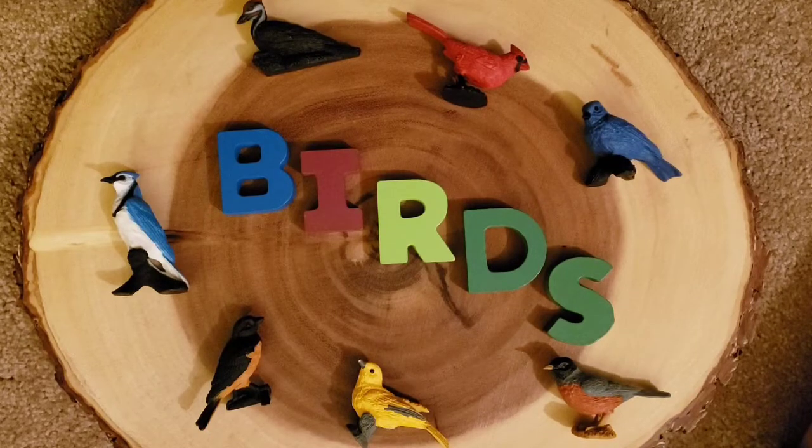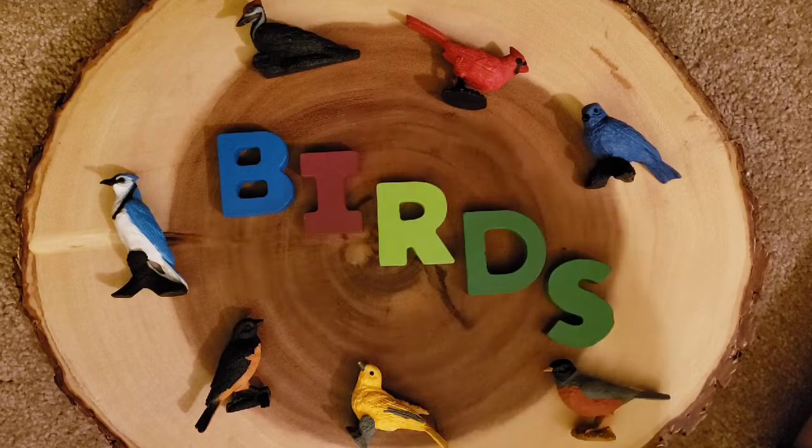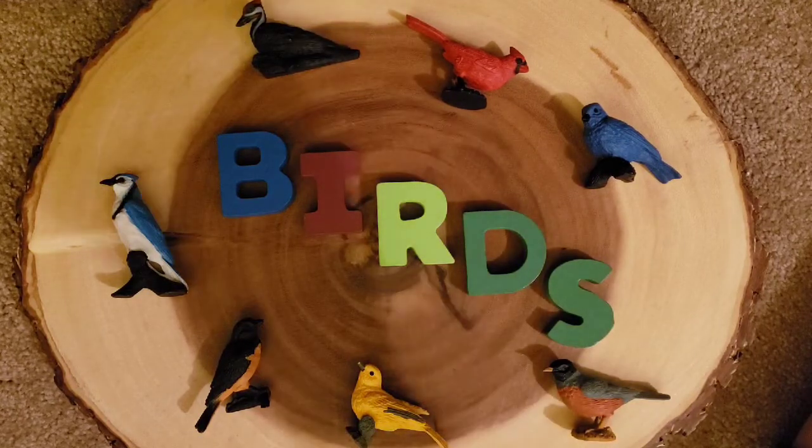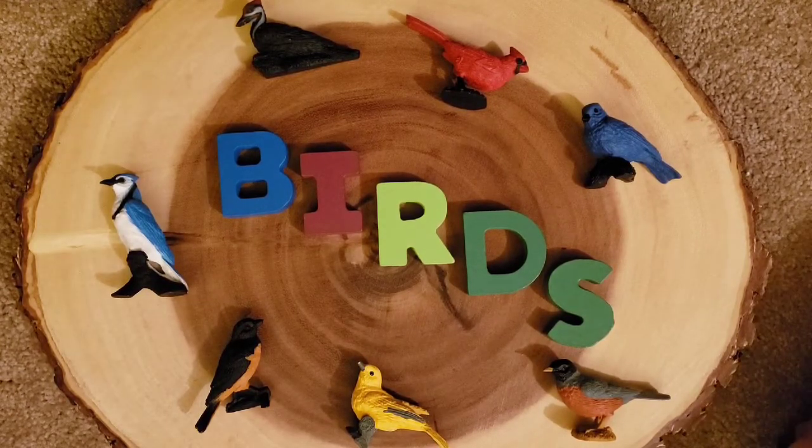Welcome back everyone. This morning we're going to be talking about birds — how amazing they are, how much we love birds and being out in nature, and just discovering such beautiful things about birds. Just hearing their chirping, I love this sound, all the beautiful songs that the birds sing. It's such a blessing.